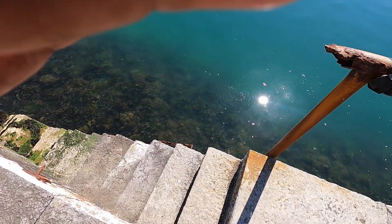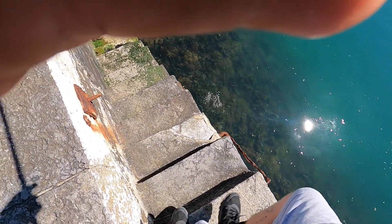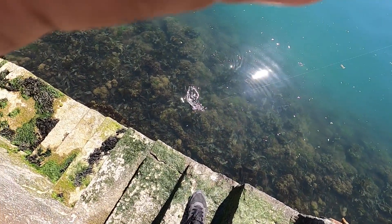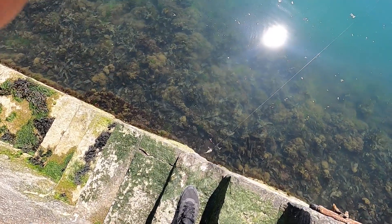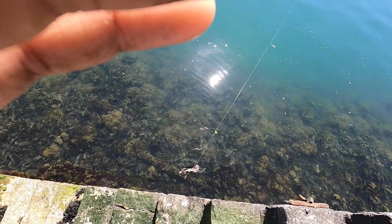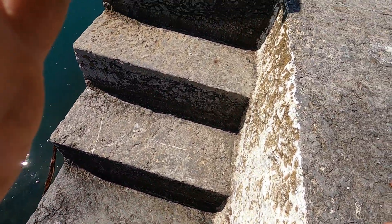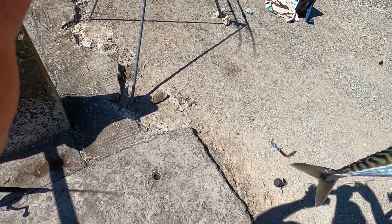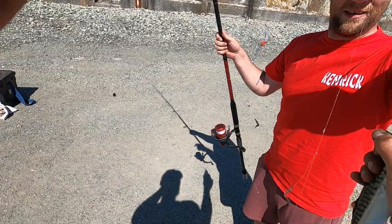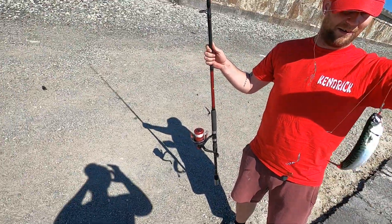Bring it over, Rick. Nice size macky that. Keep it away from the wall, keep going. Good size, isn't he? Lovely. There's Rick's first mackerel of the day. Nice flappy flappy — I'm going to eat. This is the job.